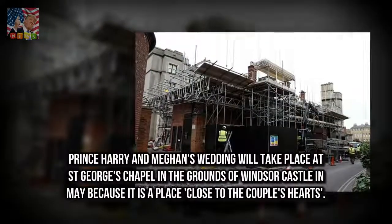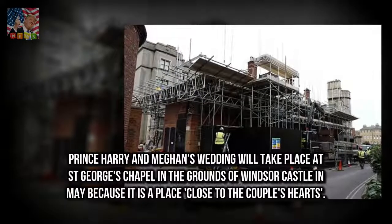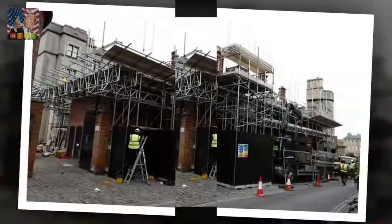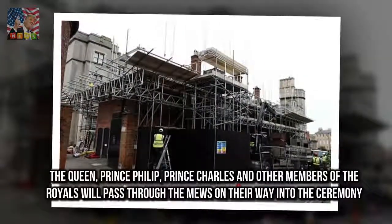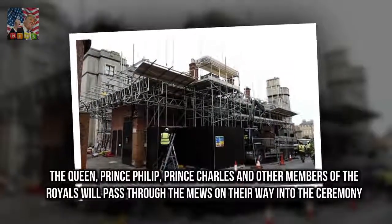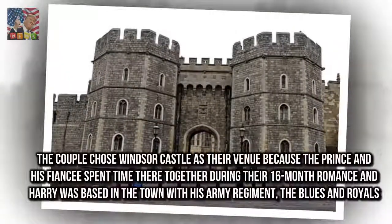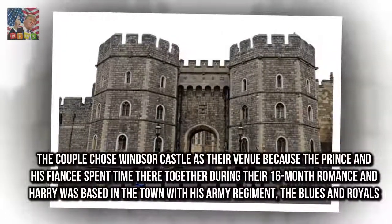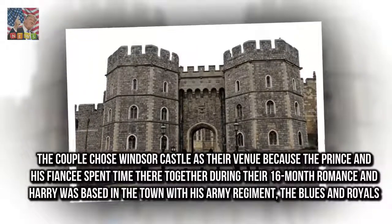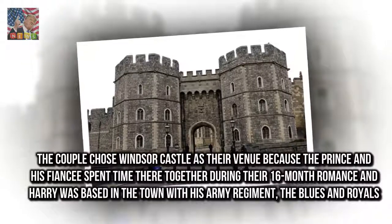Prince Harry and Meghan's wedding will take place at St George's Chapel in the grounds of Windsor Castle in May, because it is a place close to the couple's hearts. The Queen, Prince Philip, Prince Charles and other members of the royal family will pass through the Mews on their way into the ceremony. The couple chose Windsor Castle as their venue because the Prince and his fiancée spent time there together during their 16-month romance, and Harry was based in the town with his army regiment, the Blues and Royals.